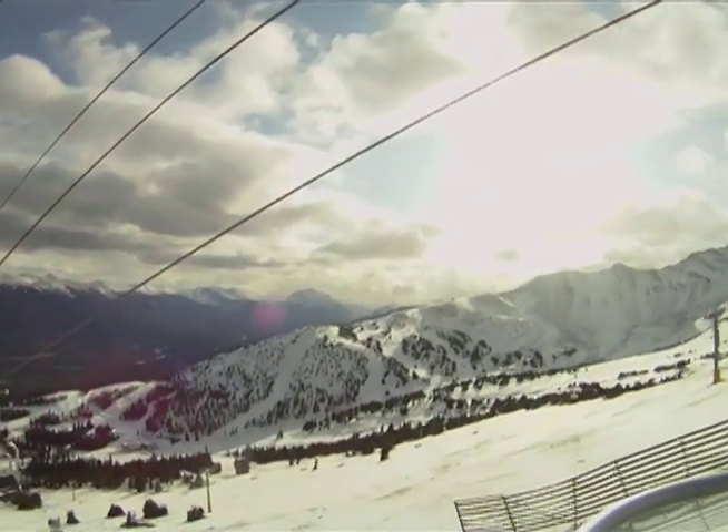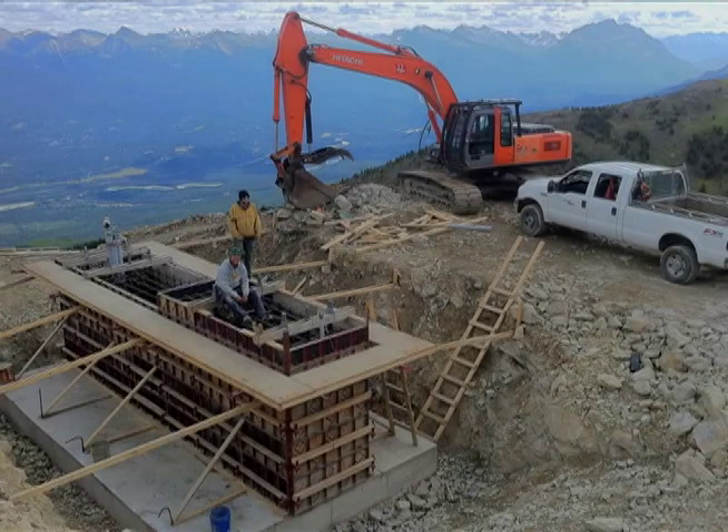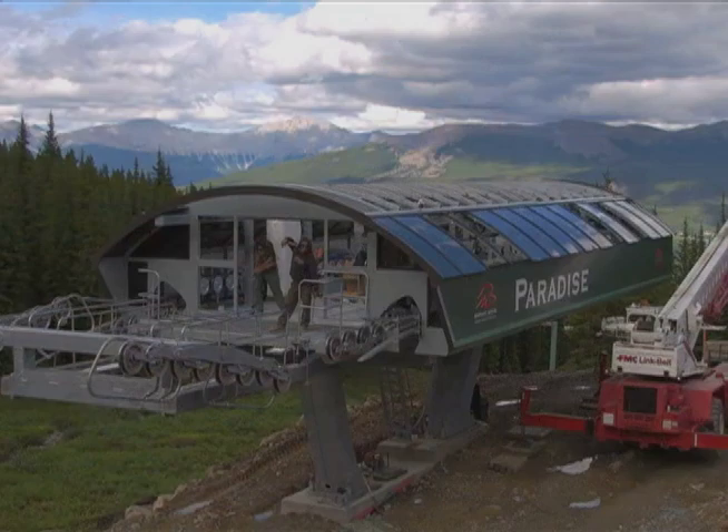To about the tune of 15 million dollars, and it's just changed the way Marmot Basin skis and snowboards. It's a tight season to build such a huge project, especially in a national park.